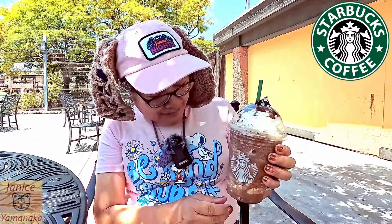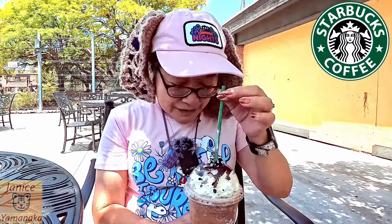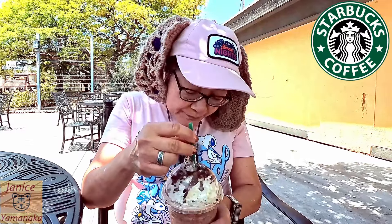It looks like chocolate. I don't know if this is more whipped cream or cold foam, and there are cookies in here. You can see the black bits, and then all up here, and then whipped cream. Frappuccinos, I think, are coffee, so there's a little bit of coffee in here. I'll probably mix it to make it more like a slush.